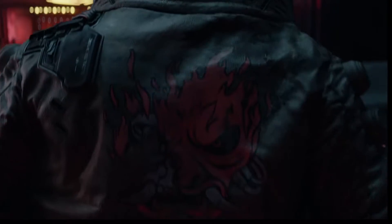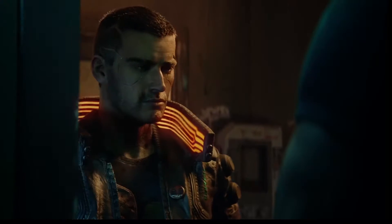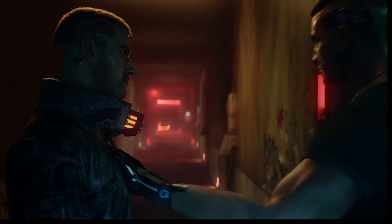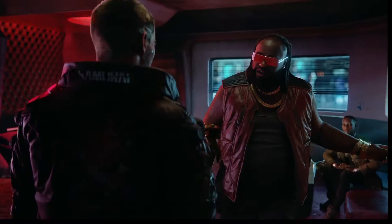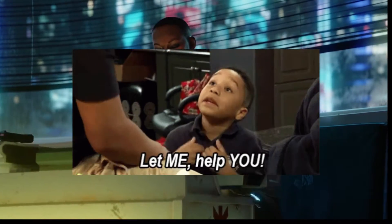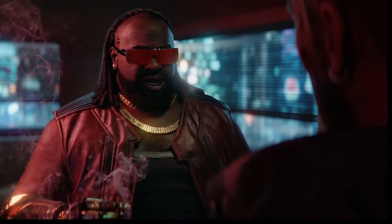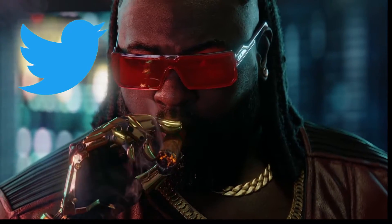To really get a PS5 you have to be plugged in, because retailers are randomly doing restocks at all different times with zero warning. With demand so high, you really have to be one of the first people to click the link to even have a chance of completing the order — and even then that doesn't guarantee you'll get one, because we took several losses even when we were first. There are really two main things we did to finally secure one: using inventory trackers and following several Twitter accounts.